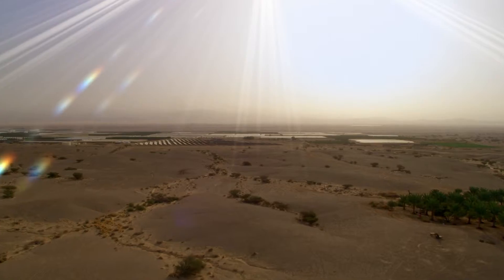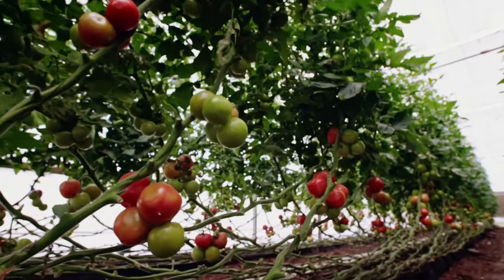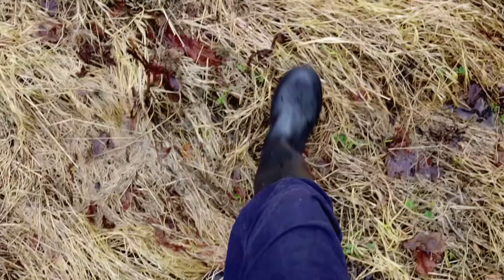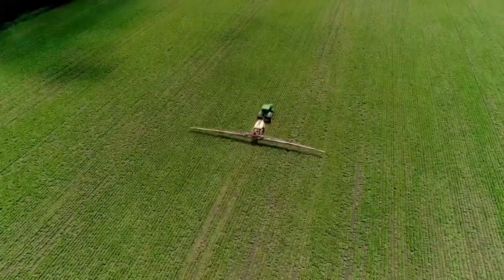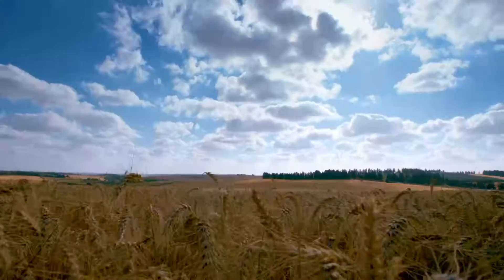From the Arava, where people are putting in the hours and developing methods to make the desert bloom, to innovative Israeli tech that is creating a global smart farming network — the future looks bright, and the sky's the limit.